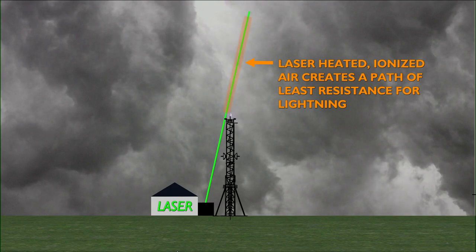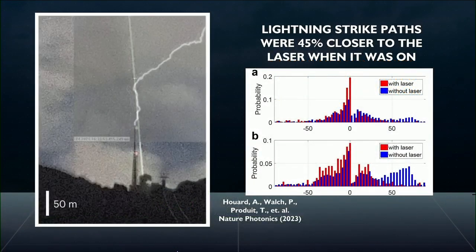Not only that, the path of lightning strikes around the mountain were closer to the tower when the laser was on than when it was off. Because of that laser, you ended up with an extra 200 feet around the tower that had more protection from lightning.